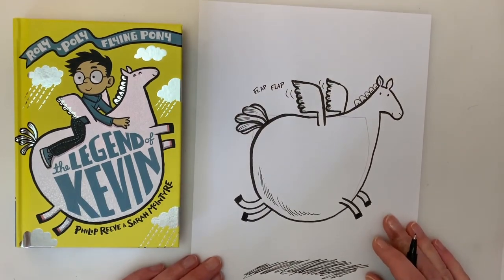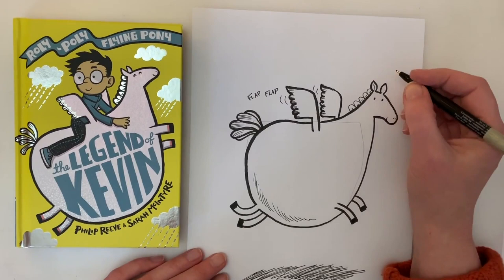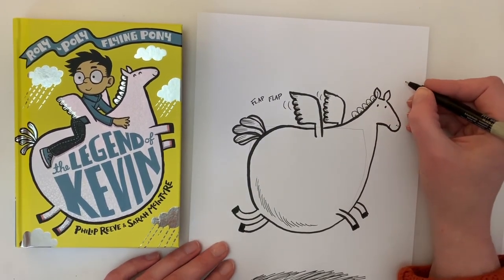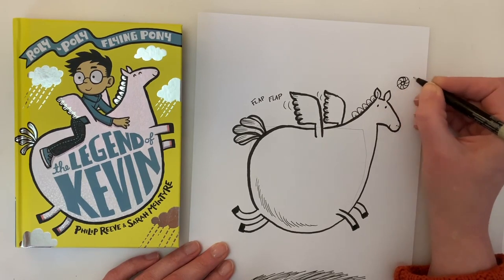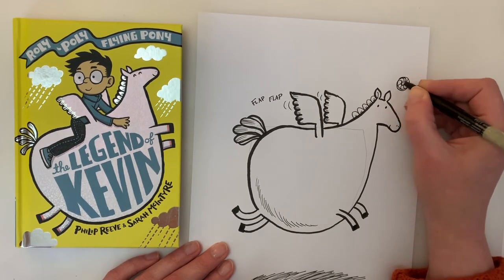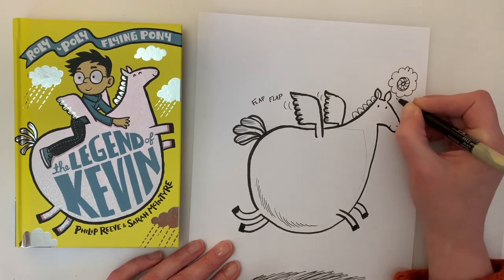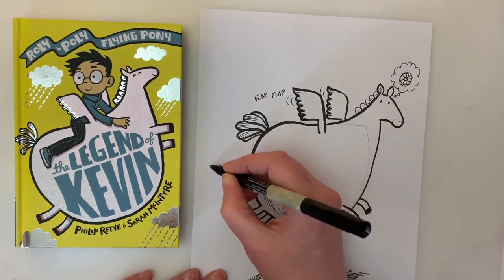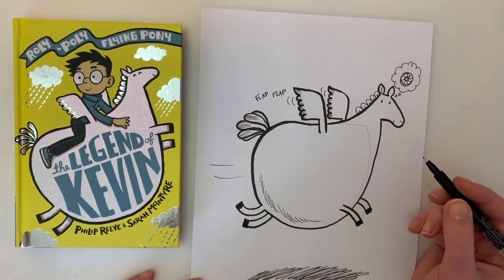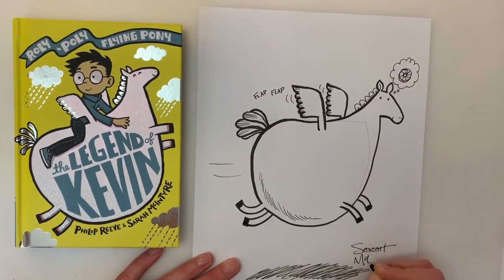Now, Kevin is always thinking about one thing - he's always thinking about biscuits. So think, what's your favorite biscuit? Maybe draw it above his head. I'm going to have him thinking about a jammy dodger. You can draw whatever biscuit you like. And once you've drawn your biscuit, give him a little thought bubble, because this is what he's thinking about. And two or three little dots that point to his head to show he's thinking. Then you might put some lines that show he's going really fast flying along there. And of course, the last thing you do is sign your name - give your artist signature. I'm going to put Sarah McIntyre; of course, you put your name.